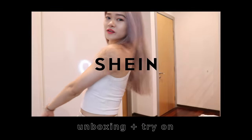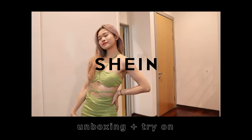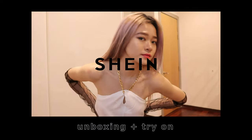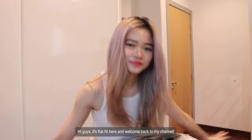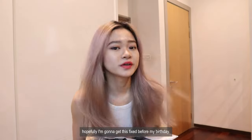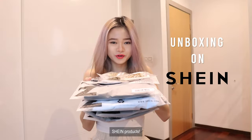I like my champagne hair color. Hey guys, it's Connie here and welcome back to my channel. I can see that the rest are actually growing back. Hopefully I'm going to get this fixed before my birthday. So today we are going to do unboxing on Shein products.